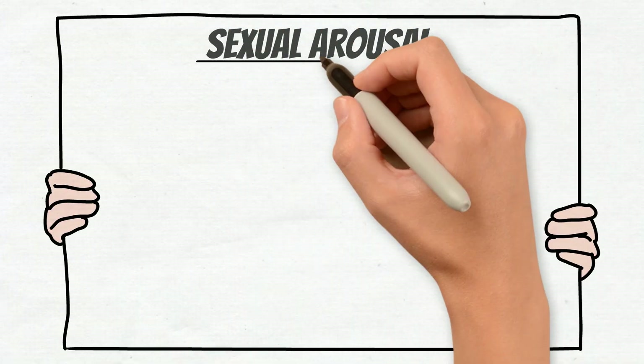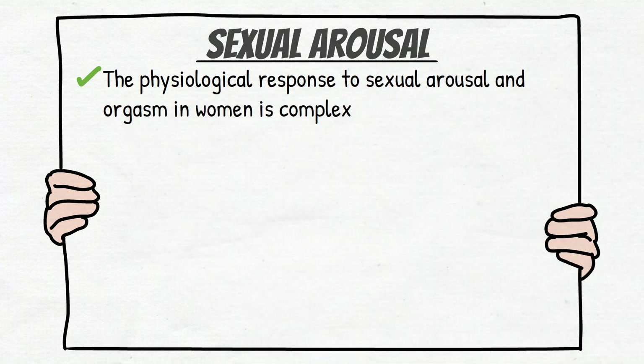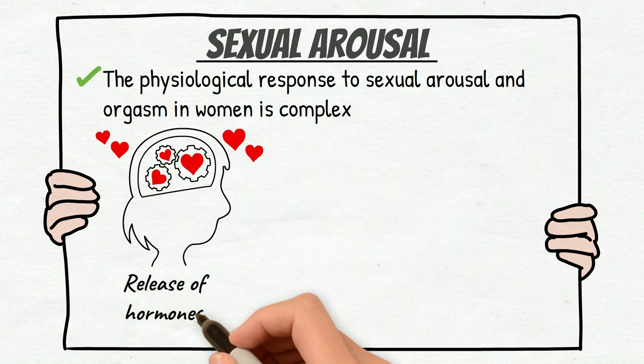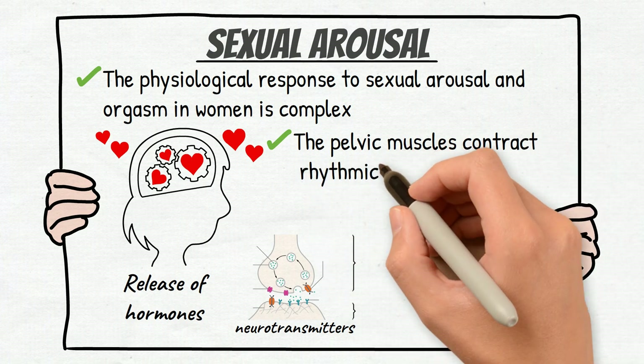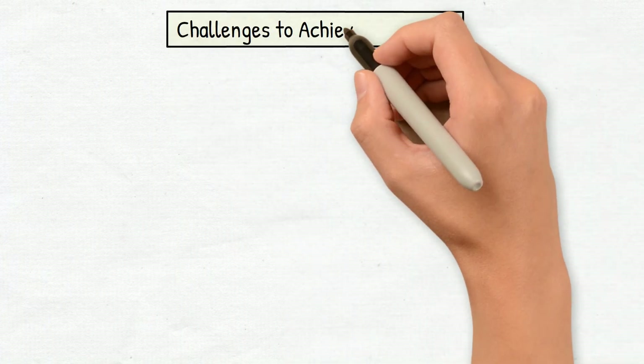The physiological response to sexual arousal and orgasm in women is complex and involves the activation of several brain regions, as well as the release of hormones and neurotransmitters. During orgasm, the pelvic muscles contract rhythmically, leading to intense pleasure and release of sexual tension.